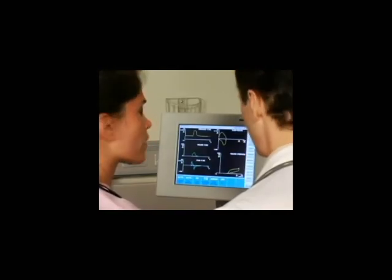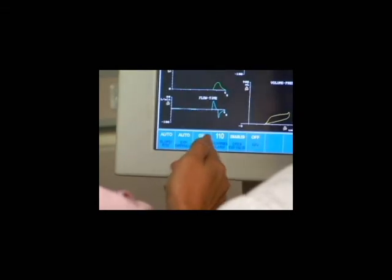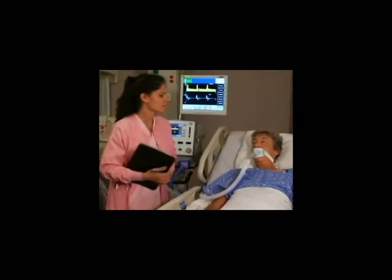Let's examine the importance of setting slope rise correctly and discover how the slope rise setting impacts the cycling-off timing that results from the expiratory threshold setting.